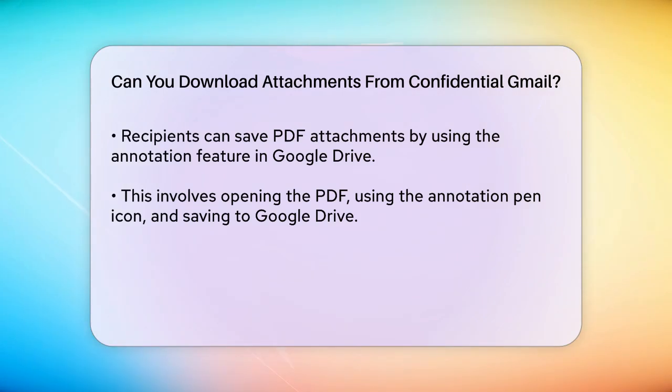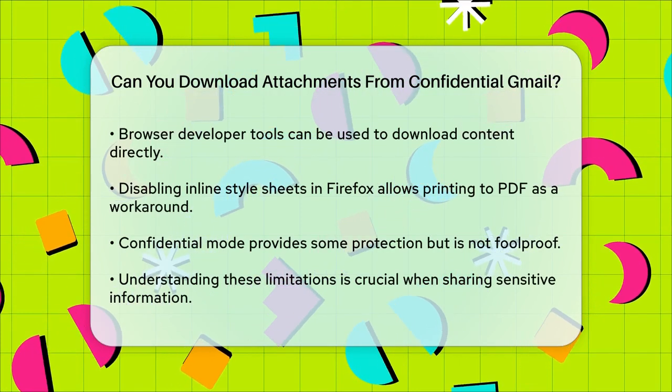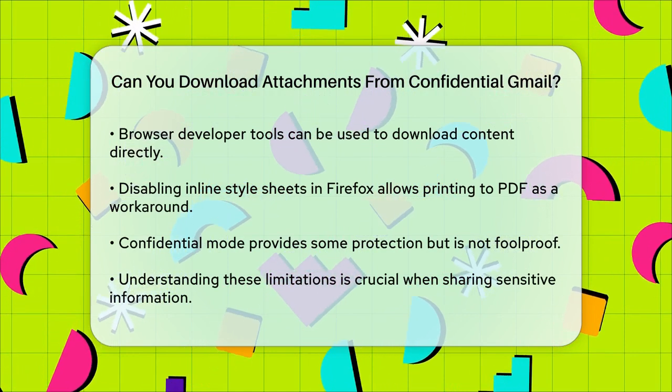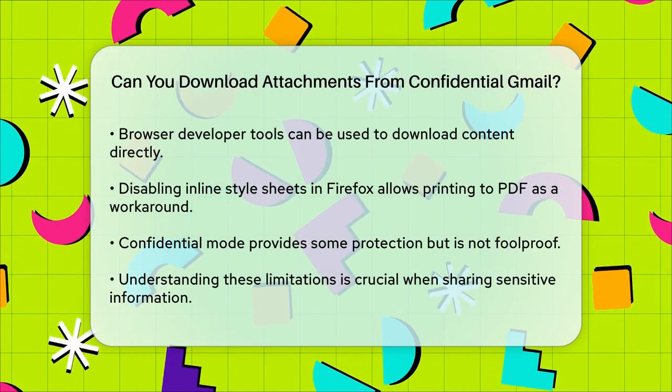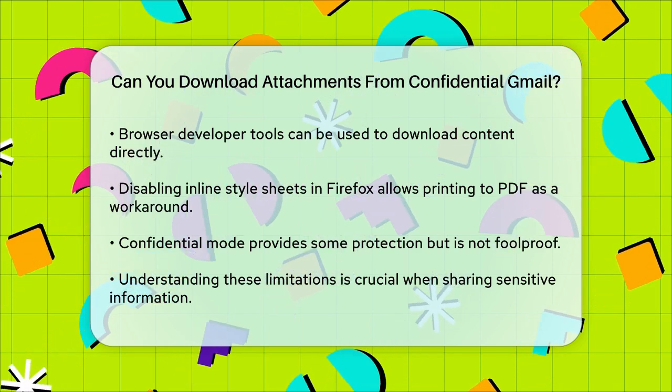Additionally, disabling inline style sheets in Firefox's style editor and then printing to PDF is another way to bypass the restrictions. So, while Gmail's confidential mode does offer some level of protection against accidental sharing, it does not prevent determined recipients from downloading or accessing your attachments. The feature is more about preventing casual misuse rather than providing a secure, foolproof way to protect your data.